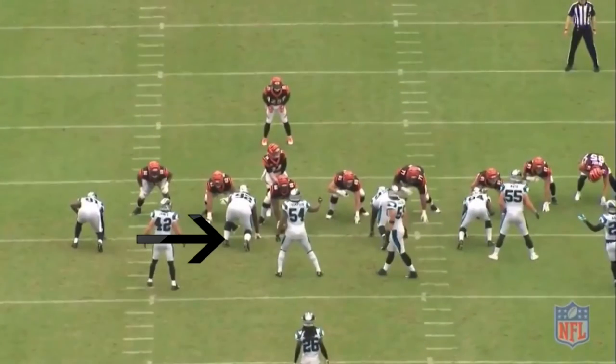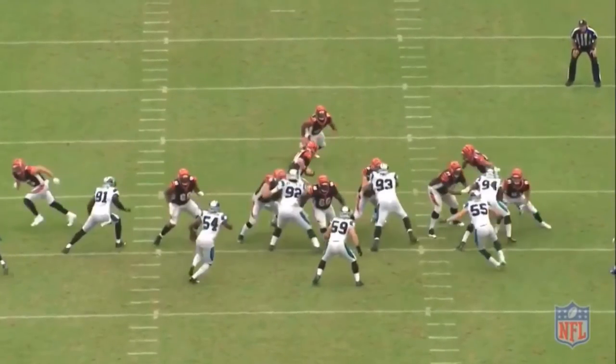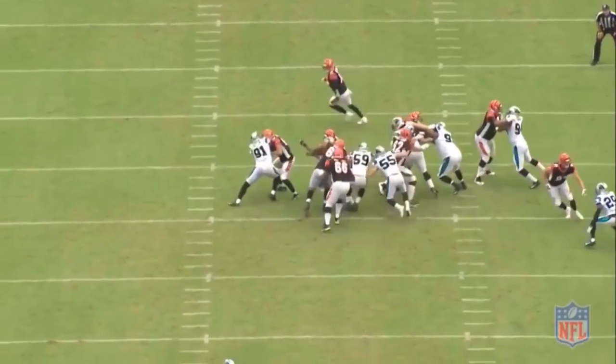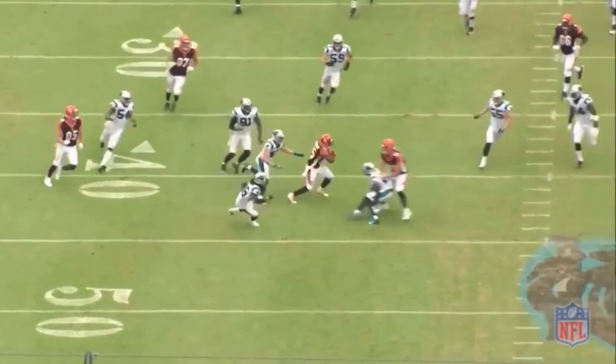An area where I want to see Shaq improve is being more disciplined with his gap assignments. He's at his best when he can aggressively play fast downhill, but opposing offenses notice that and design plays to exploit over-aggressive linebackers. Against the Cincinnati Bengals, they run a split zone concept — it starts with an inside zone look with linemen flowing to the strong side. Shaq reads the play as going away from him and aggressively fills the backside gap, but doesn't see the tight end coming across for the kickout block. Luke Kuechly and David Mayo read it and flow with the tight end in the opposite direction. As a result, Luke and Shaq end up in the same gap, the running back bounces outside, and there's a lot of open green in front of him.